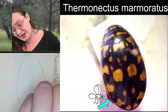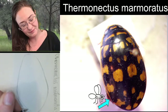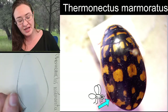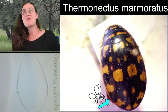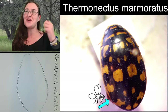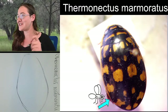Diving beetles are fun. Have I told you about the mating wars on these guys? They call it kind of a mating war. While many animals have gained adaptations to impress their mates, diving beetles are getting adaptations against mating with each other. It's an interesting story.